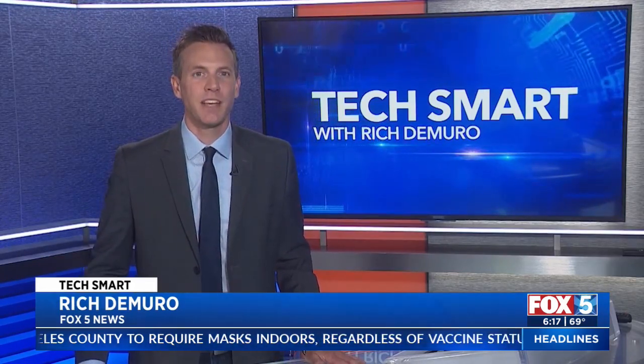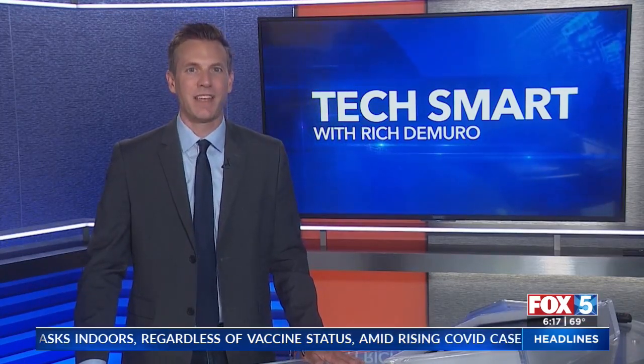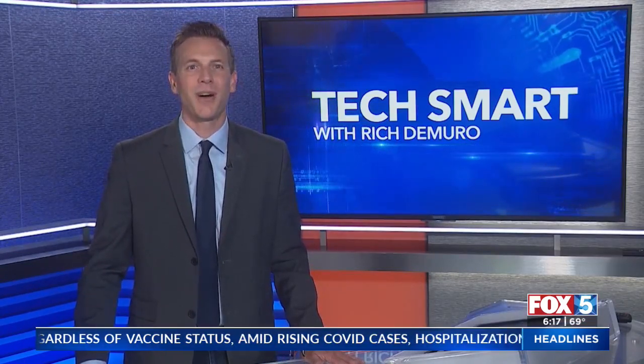More information on my website — just go to RichOnTech.TV. I'm Rich DeMuro, and you are TechSmart.